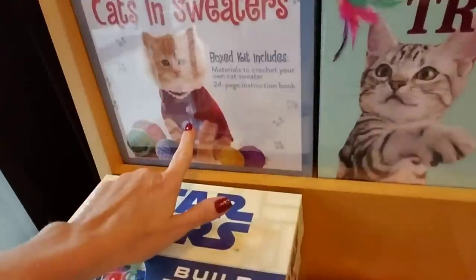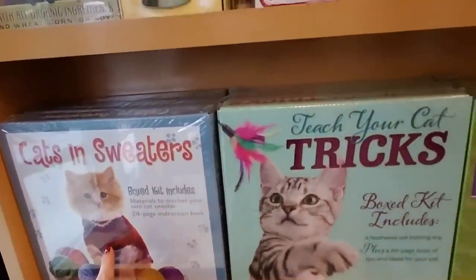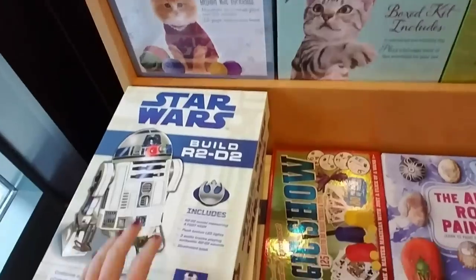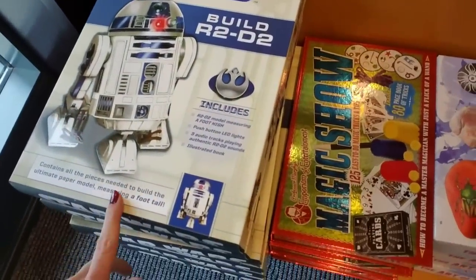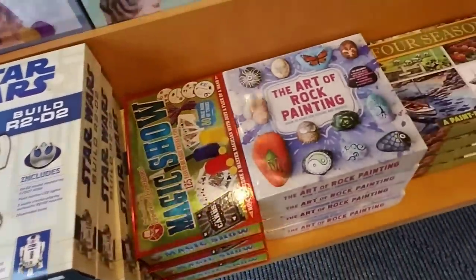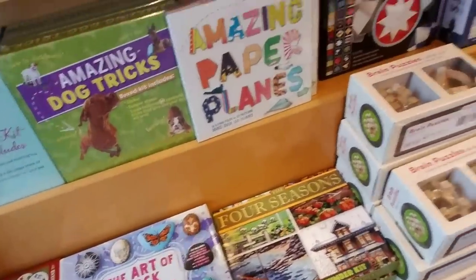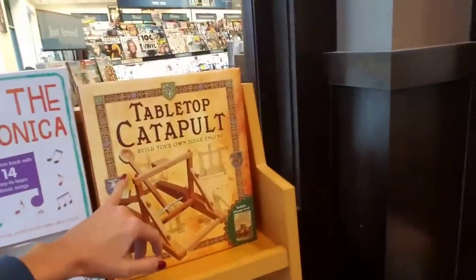My cats would kill me — cats in sweaters! My cats would not go for that. There's an organic dog biscuit cookbook. Star Wars — you can build R2-D2, contains all the pieces needed to build the ultimate paper model measuring a foot tall. You can learn how to do rock painting. Oh, and a tabletop catapult — that's cool!